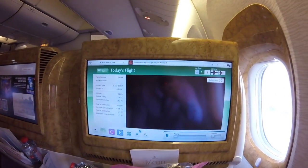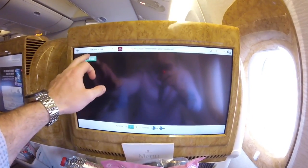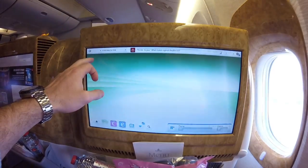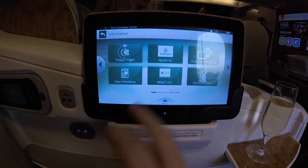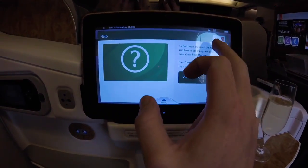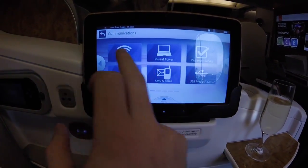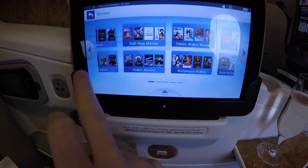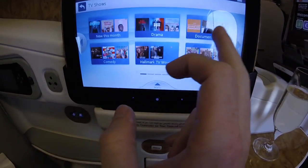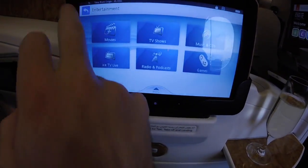If you're sitting forward you can use the main touchscreen, or you can use the little side touchscreen computer which has all the information and is very reactive. You can choose movies, watch TV shows, listen to radio, and even watch live sport on one screen while a movie plays on the other.